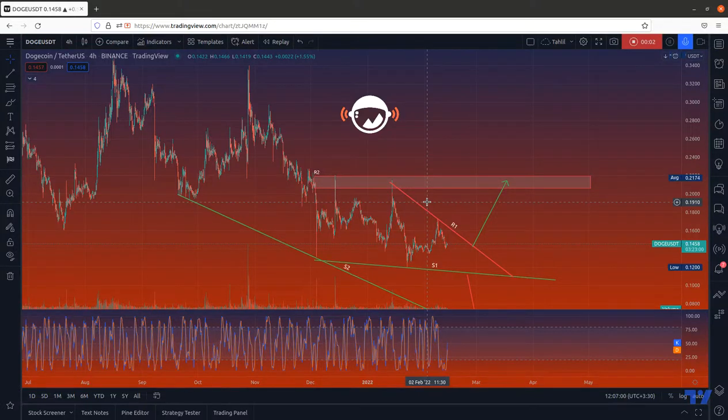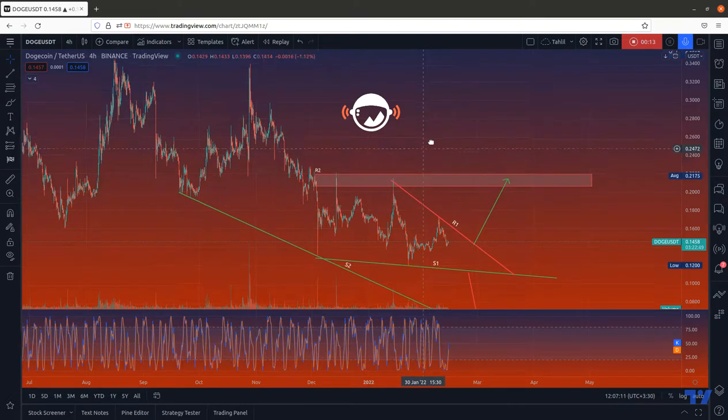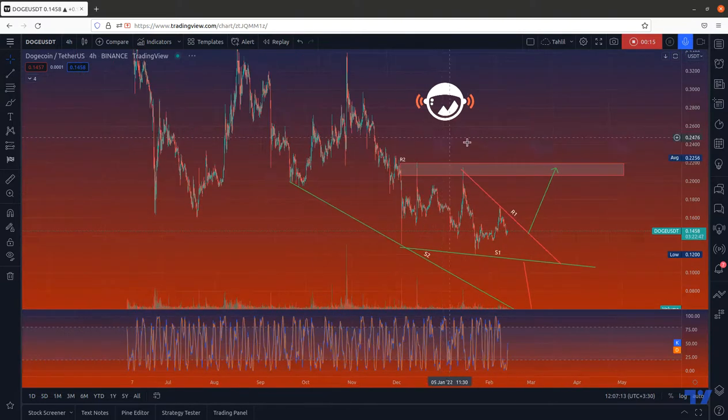Hello dear Mars Signal traders, how are you doing? Welcome to another price analysis, this is Harry. It's my pleasure to be with you once more. We are looking at Dogecoin DOGE/USDT on the four-hour time frame.